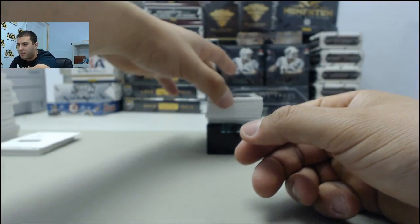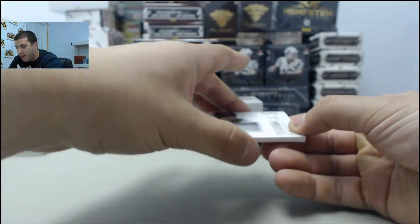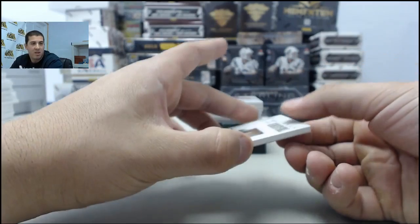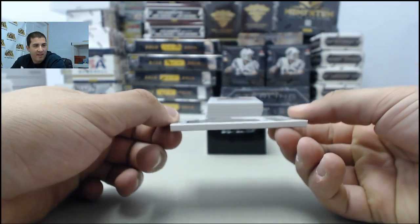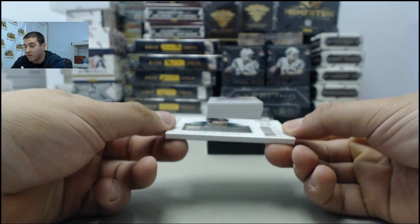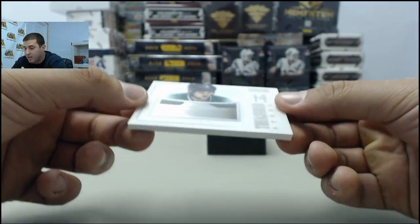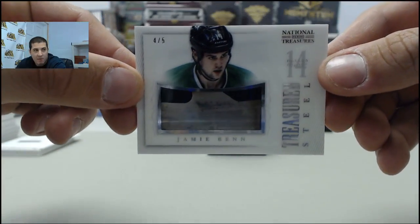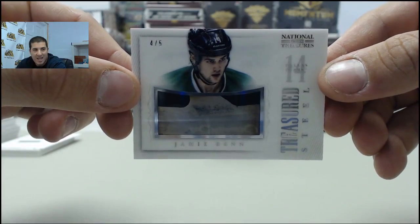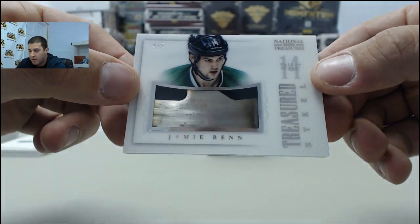Next up, we have a super heavy card here — actually the first one I've seen pulled of these. Going to the Dallas Stars. Really cool card here. We got a Jamie Benn, numbered 4 of 5, Treasured Steel. Looks like a skate — part of the skate. Awesome, awesome pull there. Jamie Benn.